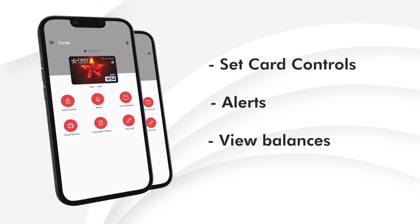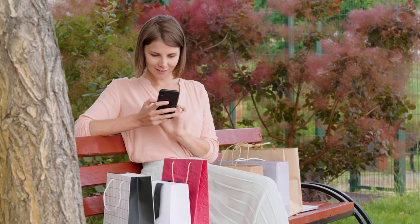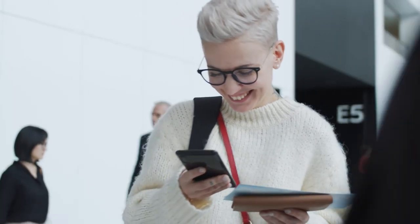Plus, view your current and available balances. Set travel notices before going on vacation to continue using your cards without a hassle.